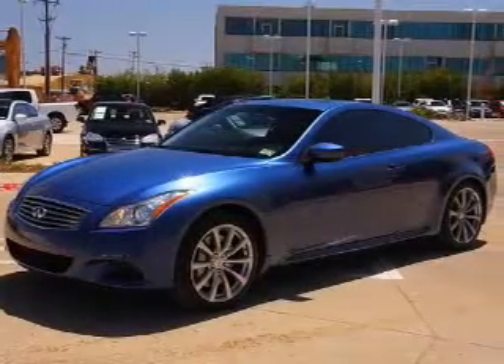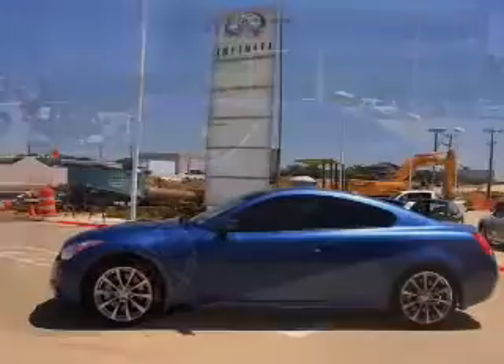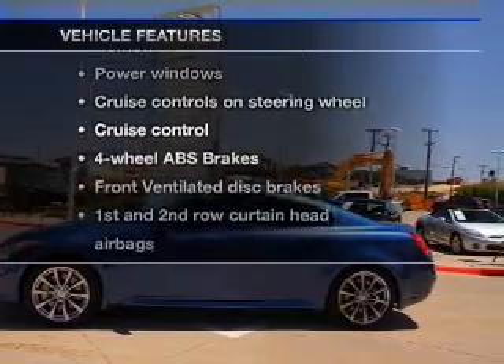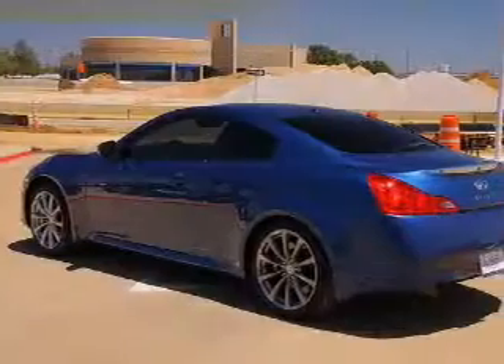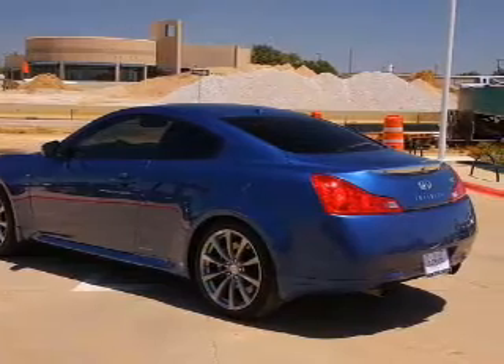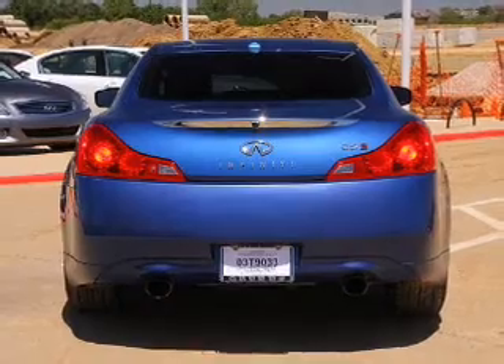Reach your destination effortlessly with GPS navigation. Brake safely with the anti-lock braking system. And with these notable features, you won't want to miss out on the opportunity to own this amazing ride: leather seats, power door locks, power windows, cruise control, an AM FM stereo with an MP3 player, a satellite radio, and power mirrors.